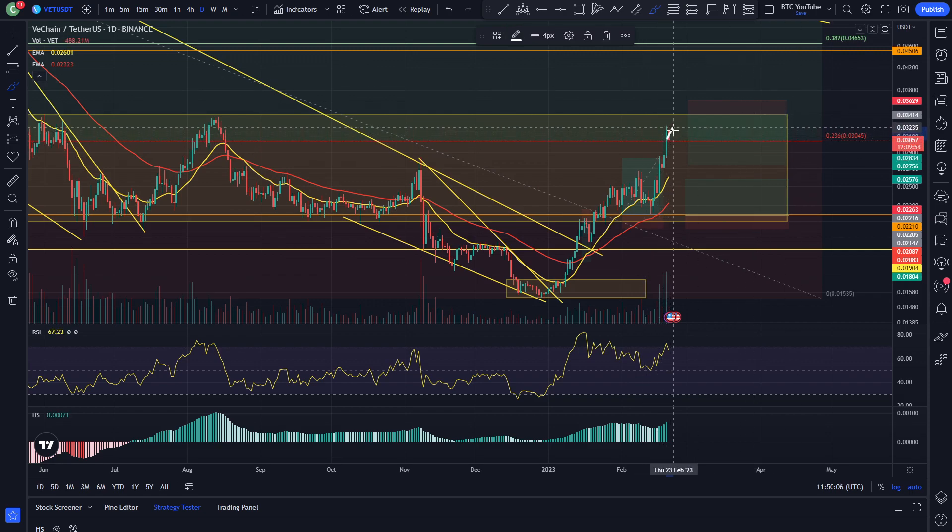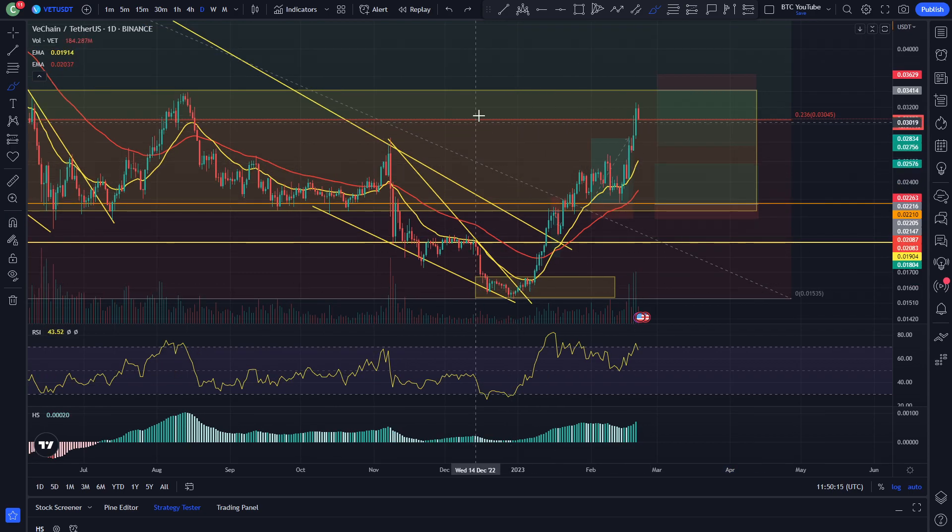In my opinion, we'll probably see price head up to this resistance, grind its way up, and then get rejected at least back down to the 0.23 Fibonacci and then maybe back down to the middle of the range. I will be trading this range now that we're back inside it until it's broken — short at the top and long at the bottom, until we see a good breakout, backtest, and continuation in either direction.